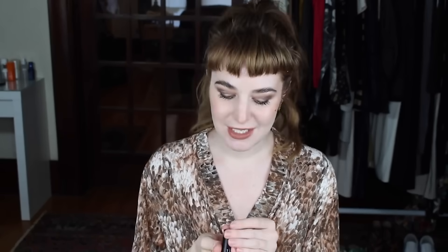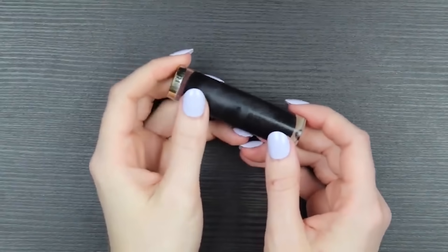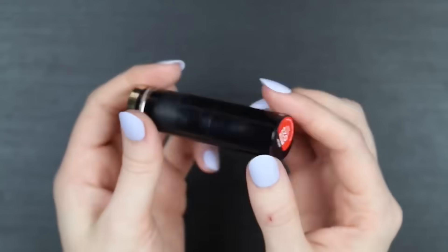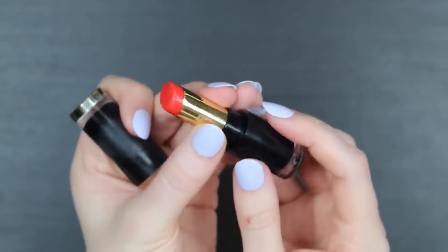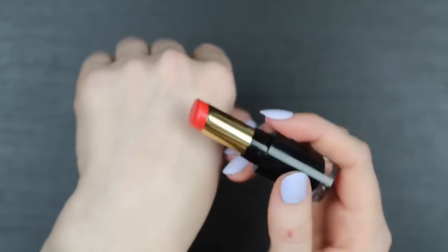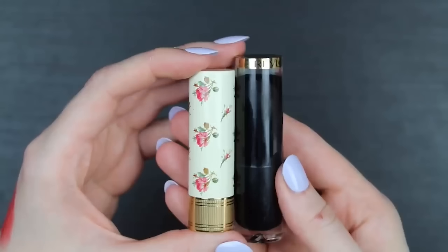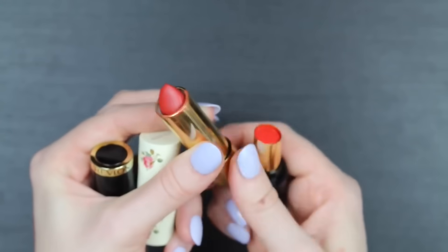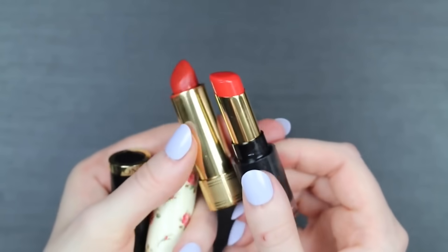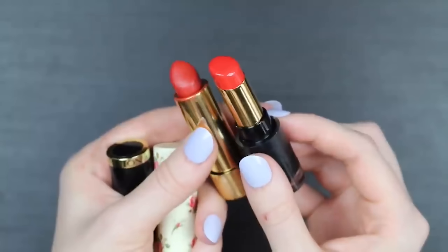At the very bottom is the Revlon Super Lustrous Glass Shine Lipstick, a new product. A patron named Kate specifically wanted to know if this might be a dupe for Gucci's Goldie Red. You can see they aren't exactly the same color — Goldie Red is a bit dirtier, with a ruddy quality, and is actually closer in color to Velvet Dragon, the Lisa Eldridge lipstick I recently purchased, than to this Glaring Red by Revlon. However, the formula of this Revlon Super Lustrous is wonderful, and it's at the very bottom not because of the formula at all.